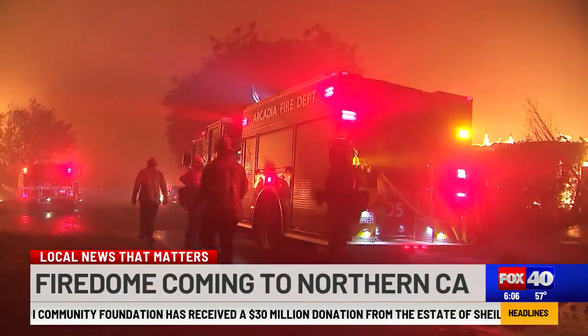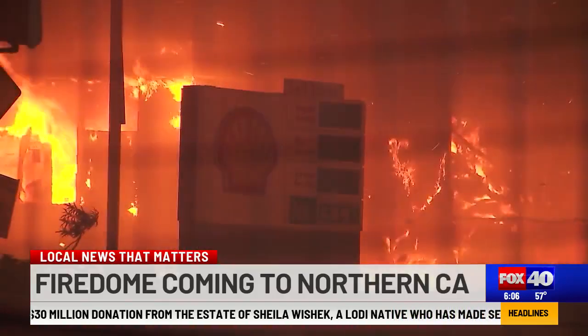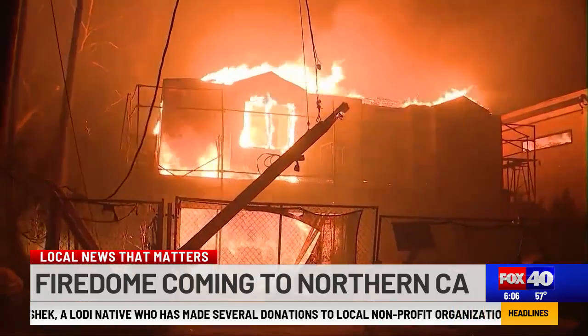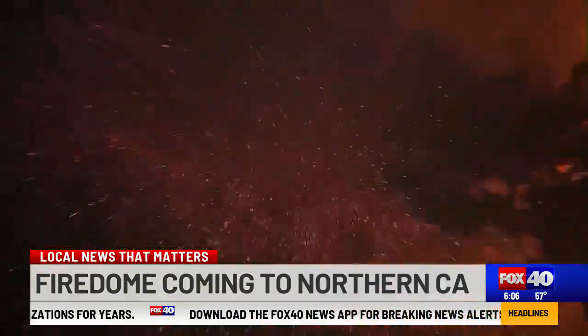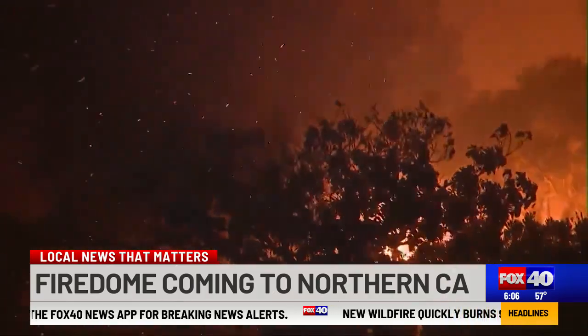Fire Dome can help fire personnel focus on the fire front and worry less about the flying embers. This could have significantly helped firefighters battling the L.A. fires. Embers that start from one end of the neighborhood very quickly fall on or land on other houses, on rooftops, on vegetation, creating more fires.